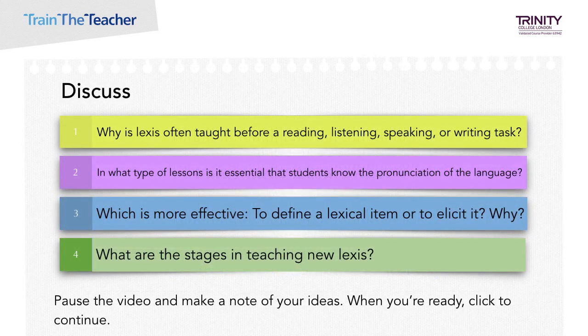To start with, on the first page of your task sheet, there are some questions for you and your partner or group to discuss. Number 1: Why is lexis often taught before a reading, listening, speaking or writing task? Two: In what type of lessons is it essential that the students know the pronunciation of the language? Three: Which is more effective, for the teacher to define a lexical item or to elicit it from the students, and why? And four: What are the stages in teaching new lexis?